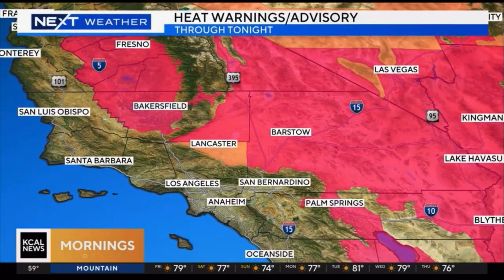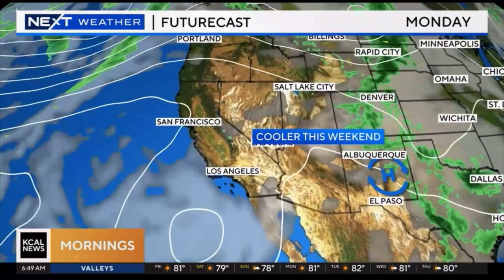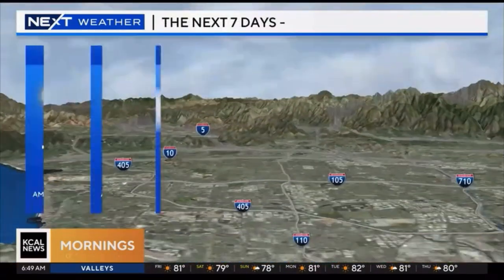We still have extreme heat taking place for the Antelope Valley and also for areas like the Victor Valley and the Mojave Desert. The Antelope Valley is still under a heat advisory because some areas could top out at triple digits. Everywhere else — the high deserts and low deserts — still really hot, 102 to 109. High pressure is leaving us, and that's what's cooling things down, bringing back that sea breeze and thickening up the marine layer. This is going to last for the next few days, even as we head into the start of next week.